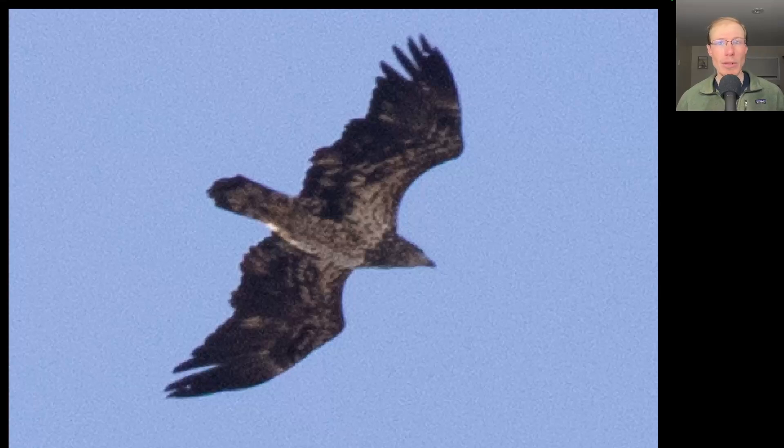Here we have a large mostly dark raptor with a large head. This is an eagle — we see it has a white underside of the body and white in the wing pits, making this an immature bald eagle.